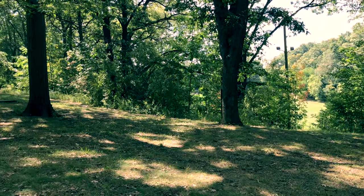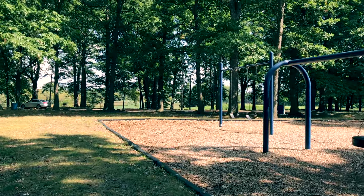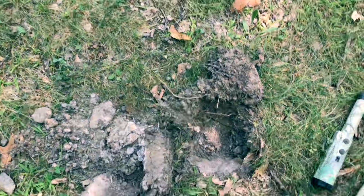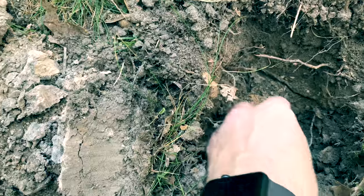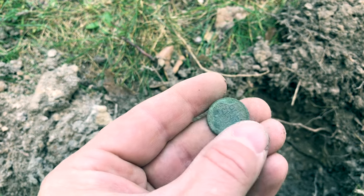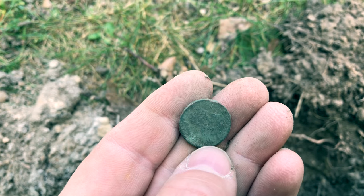Decided to switch parks. I'm at Bancroft Park, which is neighboring to a golf course. I know that golf course used to actually be the park, but obviously you can't hunt on that land anymore. I was over here by the play equipment and I got an interesting signal — it's coming up as a penny. It's pretty green, which is a good sign. And it is a penny — it is a wheat penny. Man, that's an old one.